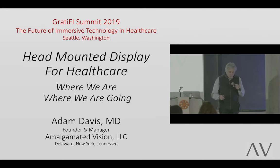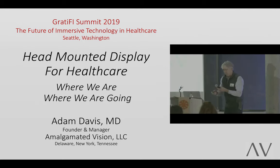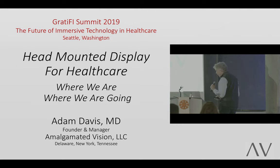This presentation will discuss head-mounted display. It's a little different than what we've seen before because this is the technology that makes it happen. This is the technology that makes it all happen and I think we should take a deep dive into exactly what we're using when we talk about extended reality in healthcare.